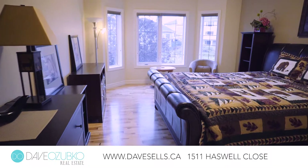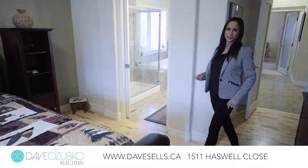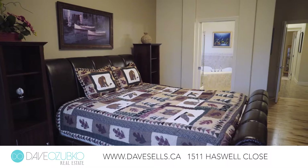This master retreat features Canadian maple hardwood and is spacious for all your furniture. It has a walk-in closet and a five-piece ensuite.